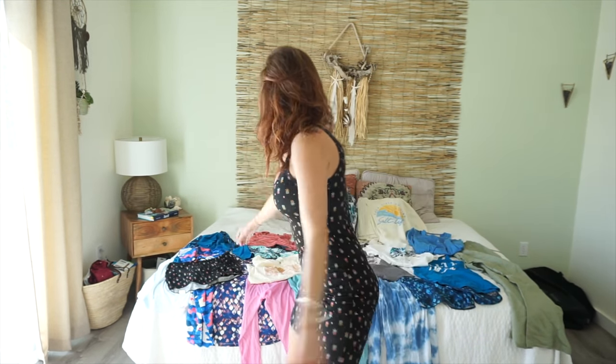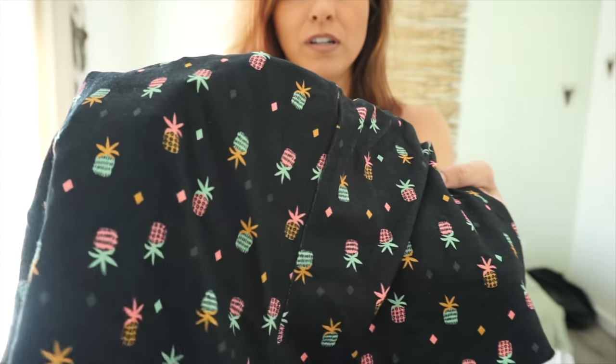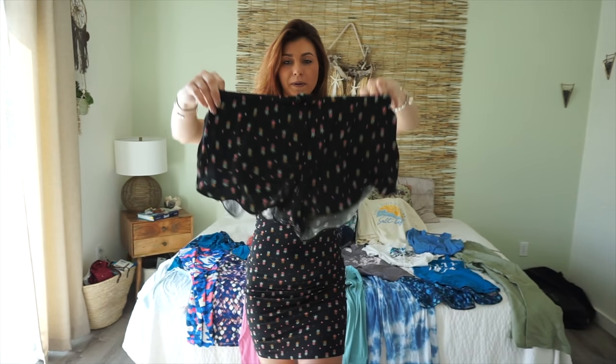Here's the same pineapple pattern with a black drop — these are cute little shorts you could wear to bed or over your bikinis. You can see the logo right there. It's an awesome little set.